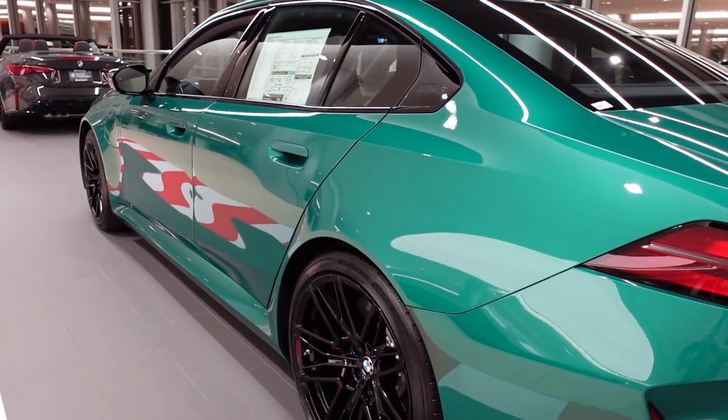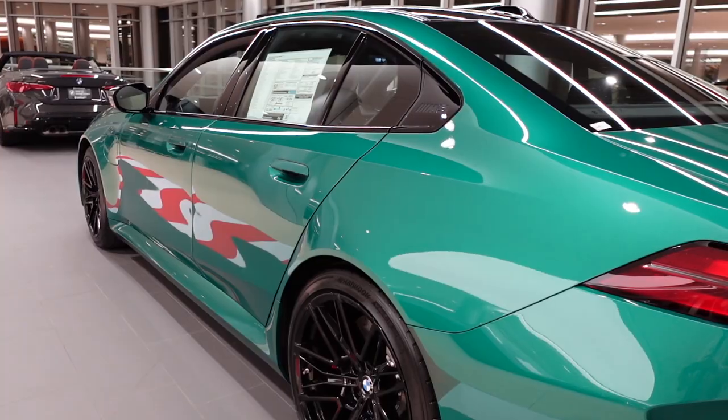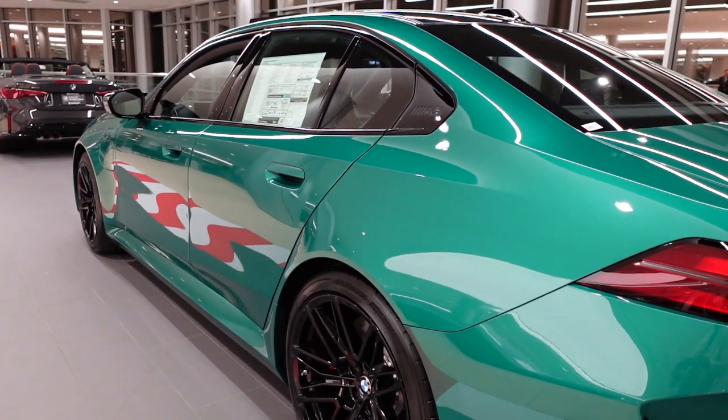The new BMW M5 also comes standard with adaptive M suspension. With this, the firmness of the suspension is electronically controlled, and this allows the car to reduce body roll and enhance driver comfort on long-distance trips.